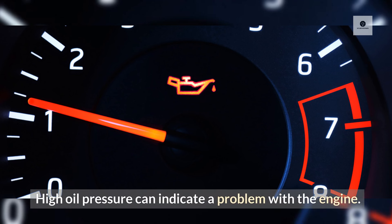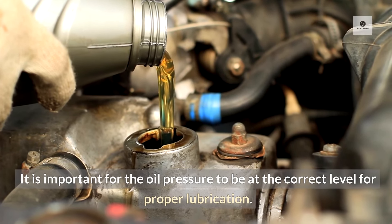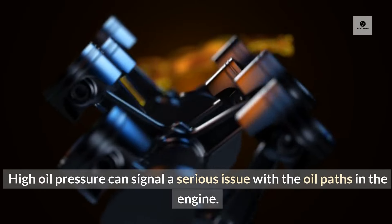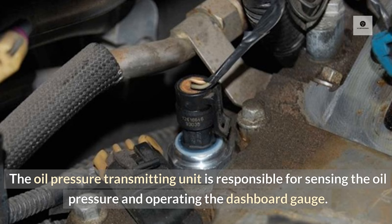High oil pressure can indicate a problem with the engine. It is important for the oil pressure to be at the correct level for proper lubrication. High oil pressure can signal a serious issue with the oil pads in the engine. The oil pressure transmitting unit is responsible for sensing the oil pressure and operating the dashboard gauge.